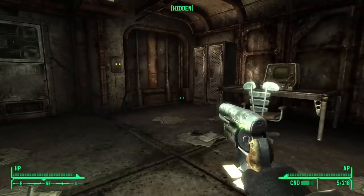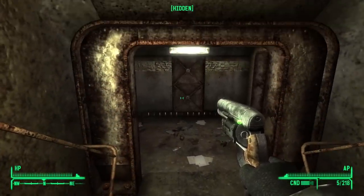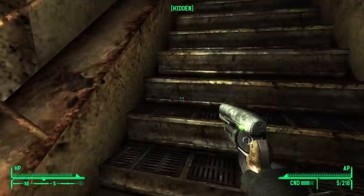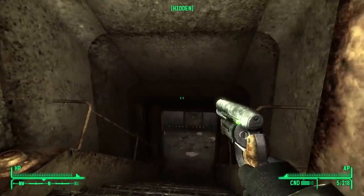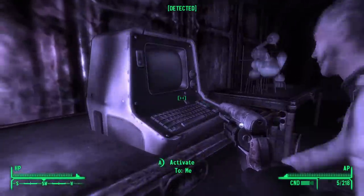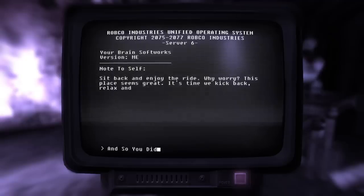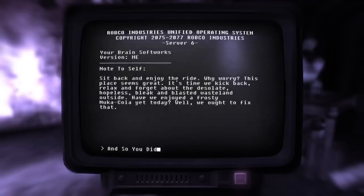There is one really cool thing in this room that's easy to miss because the purple hallucination filter wears off almost immediately. But while it's active, there's one other thing you can do — and I missed this so many times. Go into purple mode, and this terminal here is now working. 'Your brain: softworks version me — you know you want to. Sit back and enjoy the ride. Why worry? This place seems great. It's time to kick back, relax, and forget about the desolate, hopeless, bleak, and blasted wasteland outside.' So broken terminals actually start working again when you're in purple mode, and you can read notes from your own brain.